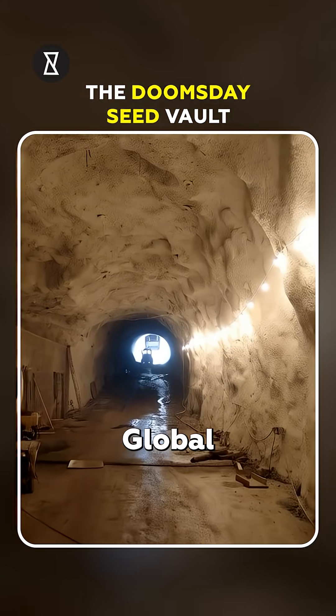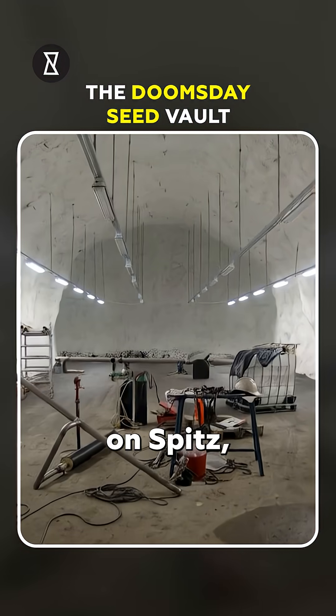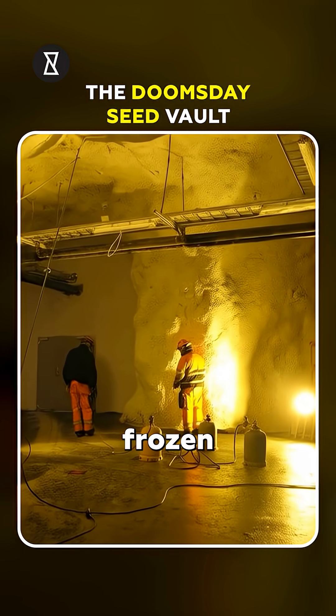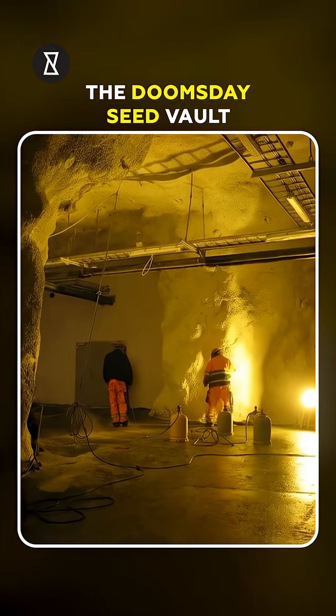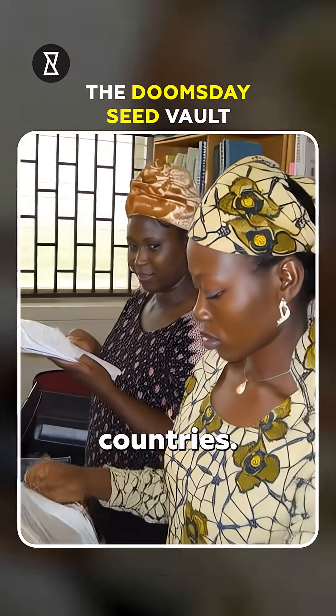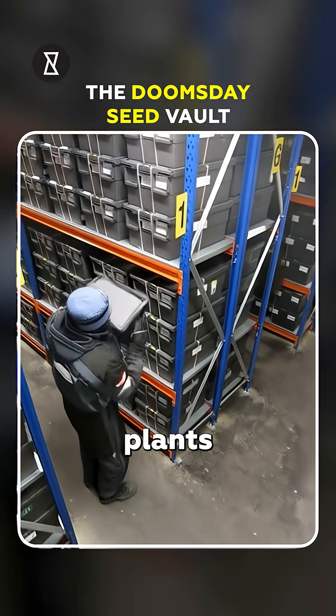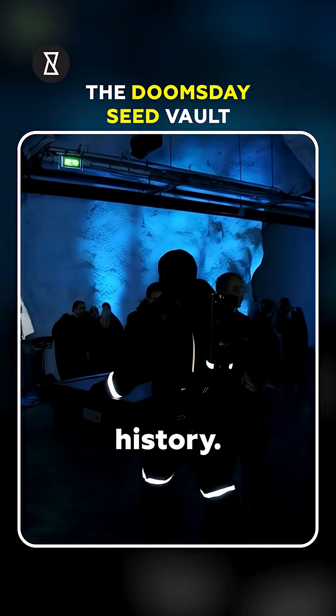The Svalbard Global Seed Vault is 130 meters inside a sandstone mountain on Spitsbergen Island, keeping seeds frozen at minus 18 degrees Celsius naturally. The vault holds 1.3 million seed samples from 128 countries, even the most obscure plants, representing more than 13,000 years of agricultural history.